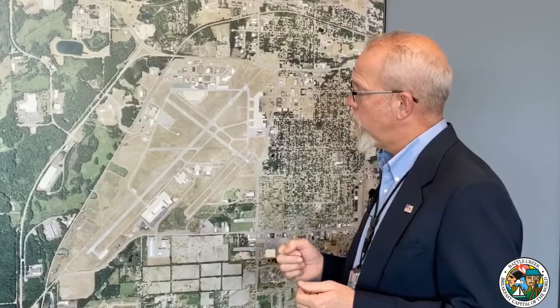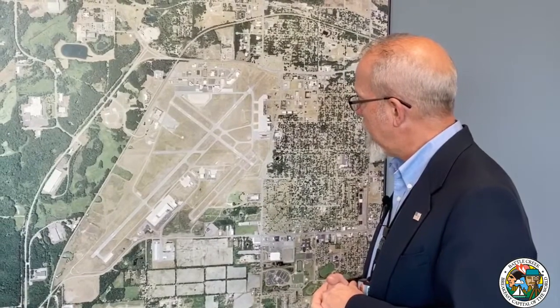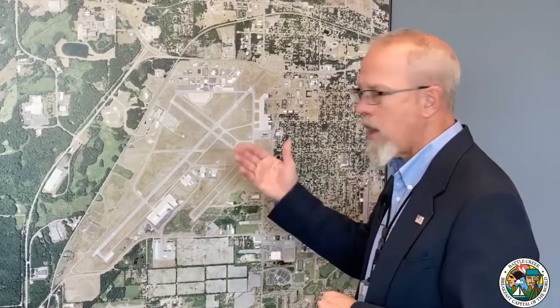But the airport is really like a small city. We have miles and miles of perimeter fence, miles and miles of road, wildlife hazard management programs, storm drainage systems, and grounds and facilities to maintain. So the airport is a lot more than you might think.